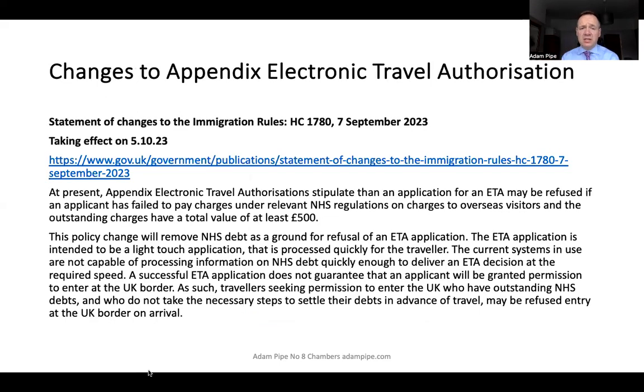There has been a slight amendment coming in. Recording this on the 11th of September 2023, on the 7th of September a new statement of changes was introduced to the immigration rules. This takes effect from the 5th of October: a provision that you would be refused an ETA if you had an outstanding NHS debt of £500 or more is going to be removed from the immigration rules. However, a successful ETA application does not guarantee entry at the UK border, and travellers with outstanding NHS debts who do not settle them in advance of travel may still be refused entry on arrival.